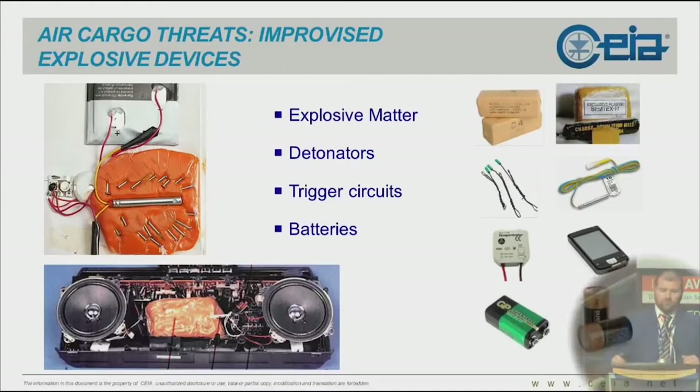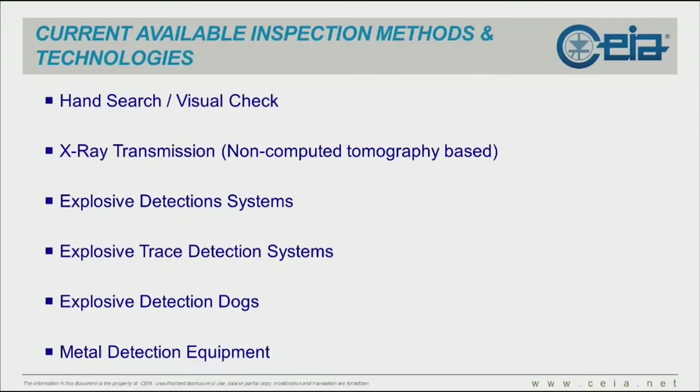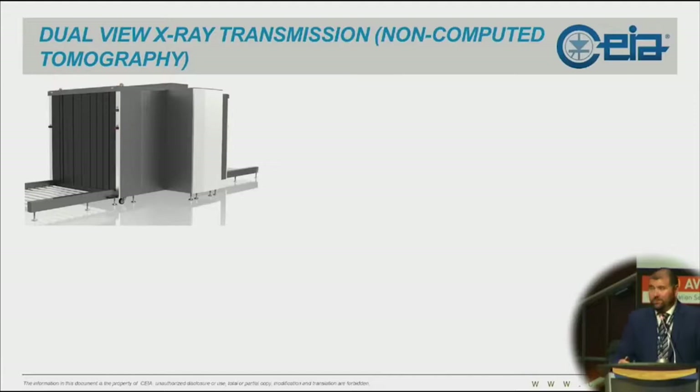We're going to see that most technologies available for cargo screening are trying to catch one of these components, and we'll see where we at CHIA fit in. Here is a list of what is currently being done in the air cargo screening environment. We're going to go through each of these technologies very quickly to focus more on our solutions.